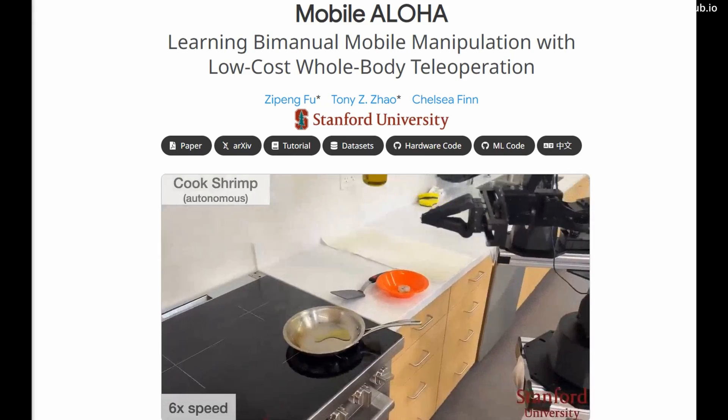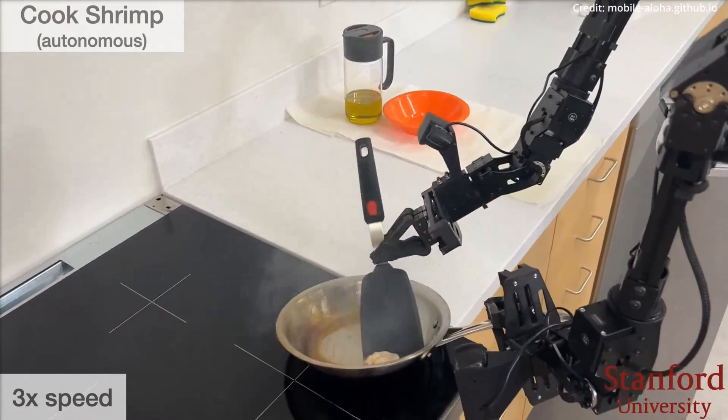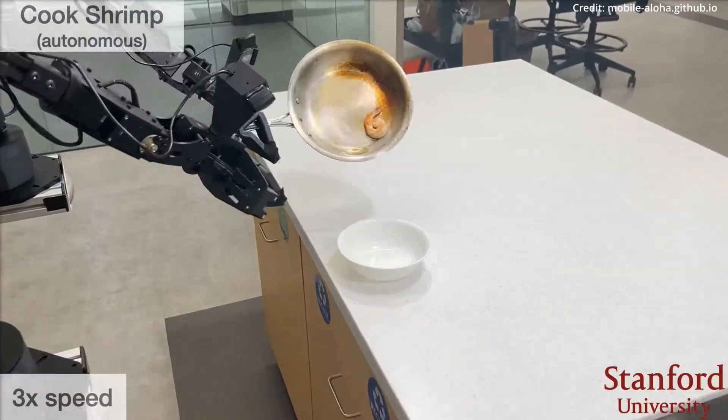The project is the brainchild of Xiang Fu, Tony Z and Chelsea Finn, a dynamic team blending the robotics expertise from both Stanford University and Google DeepMind, with this collaboration having birthed a machine that's redefining the limits of general robotics.